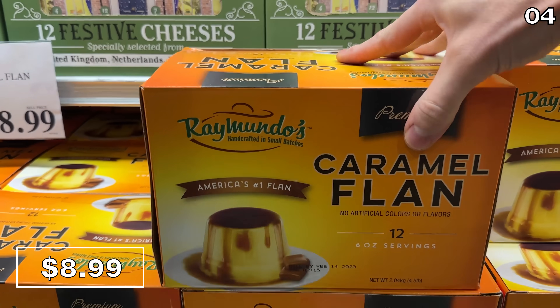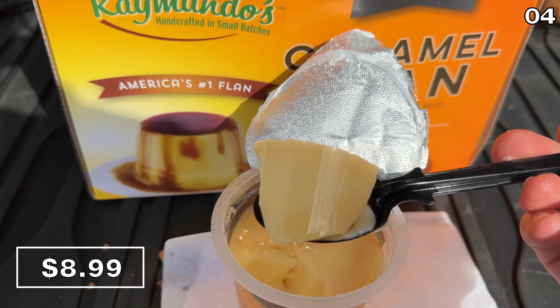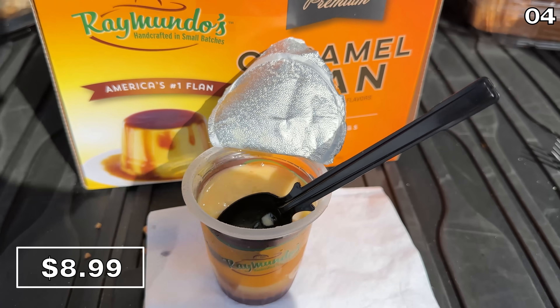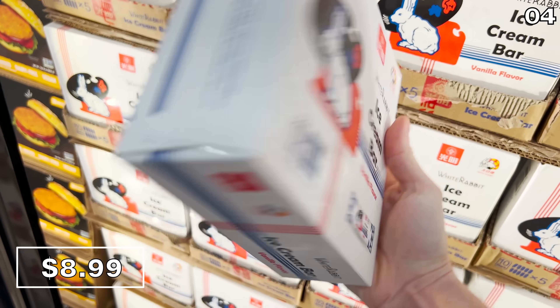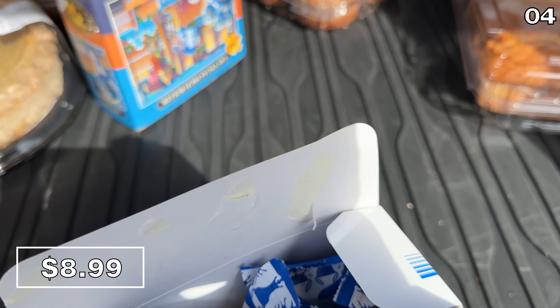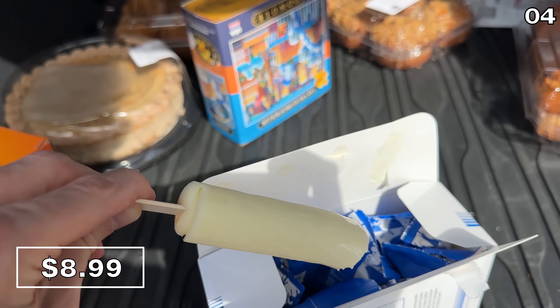This 12-pack of premium caramel flans is in stock for $9. Even if you're not a fan of flan texture, the caramel could convince you otherwise, as this is a beautifully balanced dessert. Finally, this pack of white rabbit ice cream bars at $12.79 is receiving rave reviews from Costco shoppers, so I had to pick these up. These certainly live up to the hype, and I savored every bite.